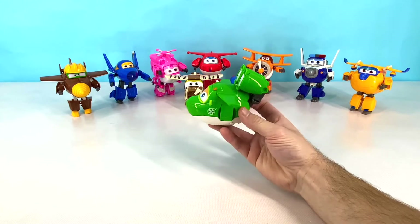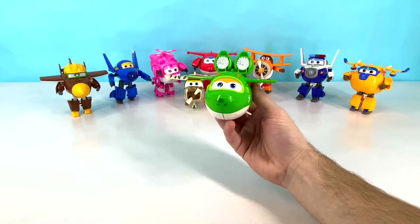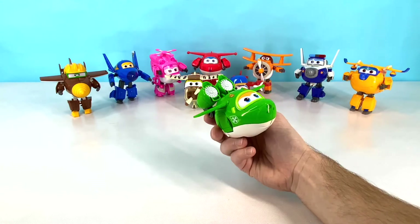Our next Super Wings plane is Mira. Mira is green and white, and she can go underwater. She likes to help Jet and the other Super Wings with any underwater missions. Let's transform Mira now.